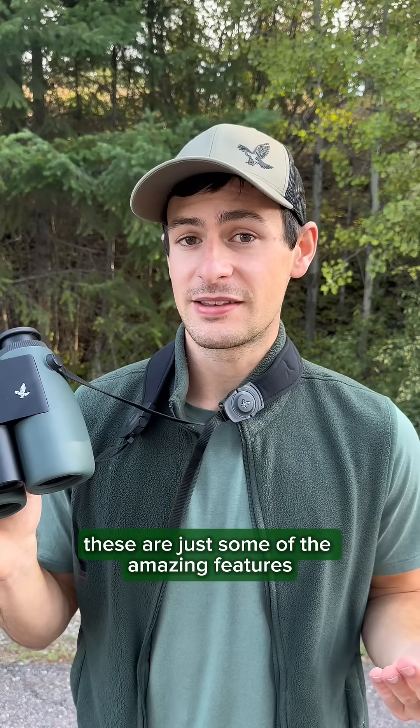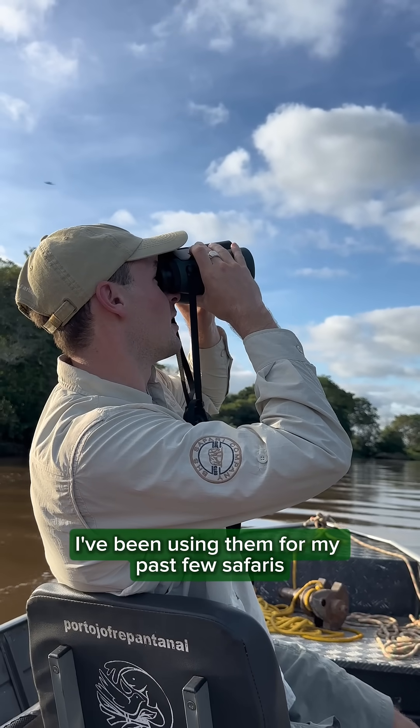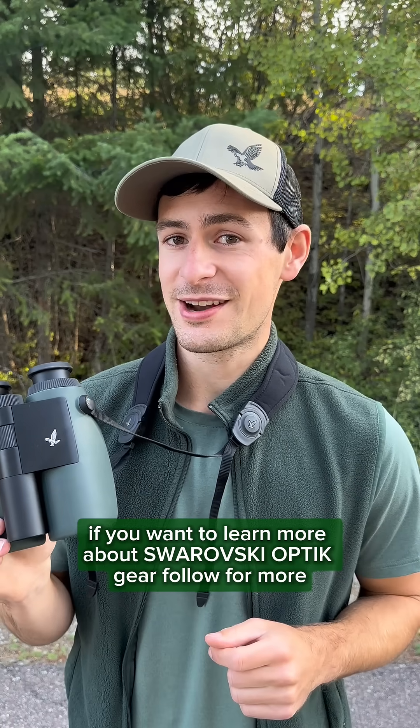These are just some of the amazing features embedded on these binoculars. I've been using them for my past few safaris and they've absolutely elevated my wildlife viewing experiences. If you want to learn more about Swarovski Optics gear, follow for more.